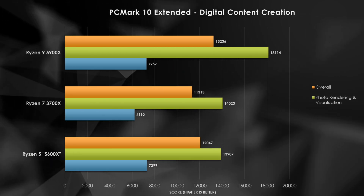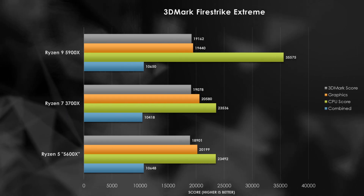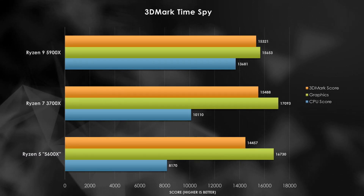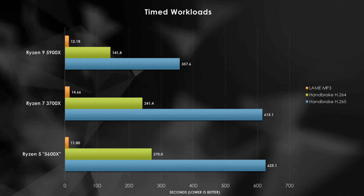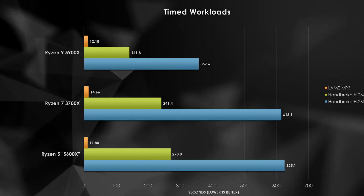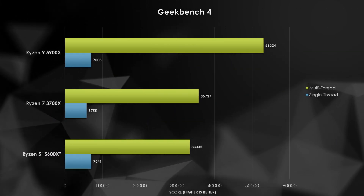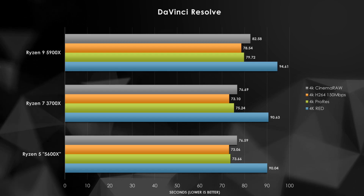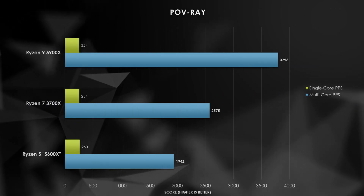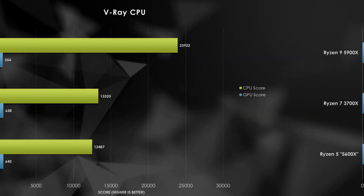I won't be digging through application or synthetic results too much in this video, so feel free to pause and absorb the data from my automated test suite. PCMark and 3DMark show interesting results where each processor takes wins in various tests. The 5900X nails CPU performance for the most part, but the 8-core and 6-core offerings manage to stay relevant in most tests. Moving to real-world workloads, applications that utilize more cores do favor the older 8-core processor, though the 6-core 5600X manages to keep up with X265, Cinebench R20, and Geekbench. Zen 3's impressive IPC increase keeps single-threaded results clearly in the 5900X and 5600X's win column.